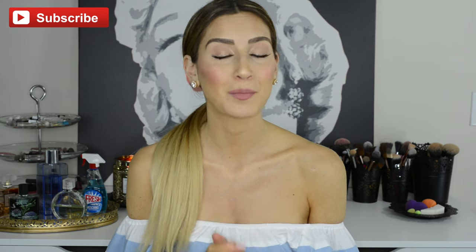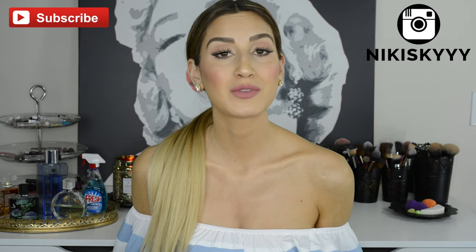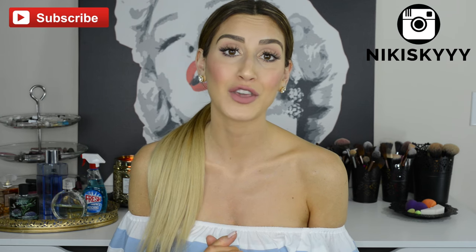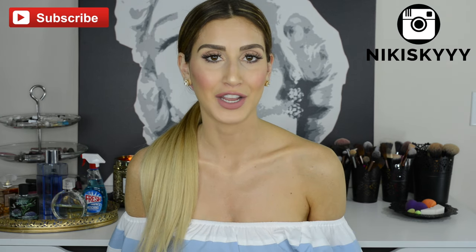Okay guys, that wraps up my June superstars and epic fails. I really hope you enjoyed it and found some of these products helpful. Let me know what products you've been loving for the month of June in the comments below — I always love hearing from you. If you liked this video please give it a big thumbs up and subscribe to my channel to see more videos like this one. You can also follow me on Instagram to stay connected, and I want to thank you so much for watching. I love you and I'll see you in my next video.